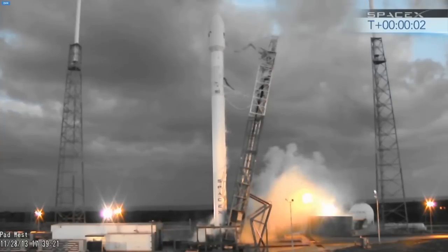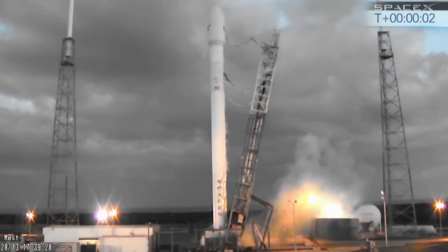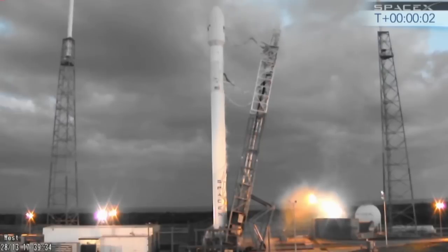OSM, will you verify you're ready to safety FTS? OSM on the countdown net, verify you're ready to safety FTS. OSM on the countdown, ready to safety FTS. Copy. VC, did you copy? Copy that, safety FTS.